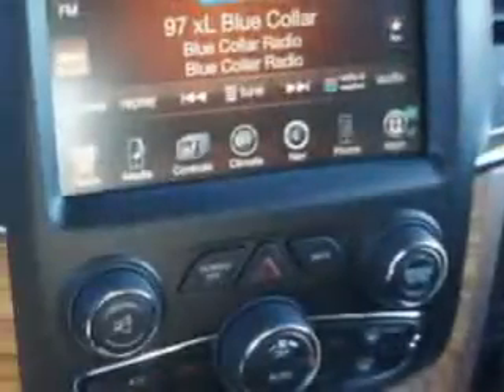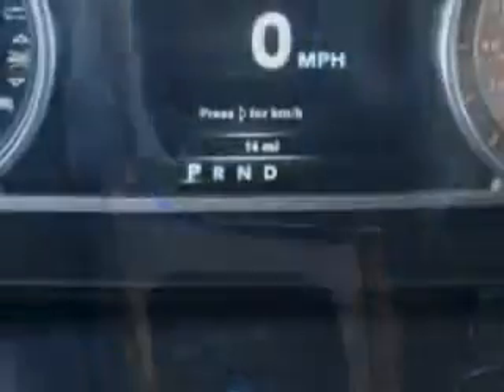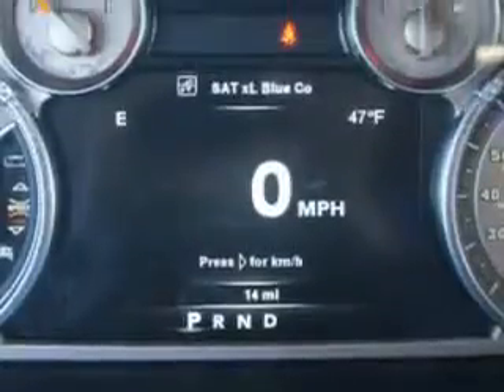Get where you need to go, enjoy the drive, and have peace of mind in this 2014 RAM 2500. See us at Riverside Autoplex of Muskogee today.